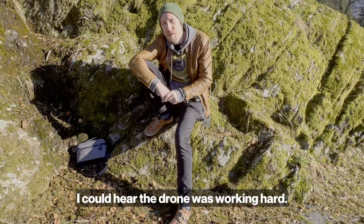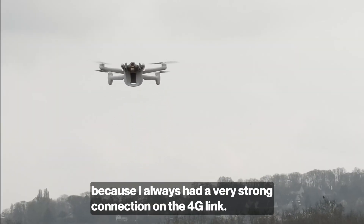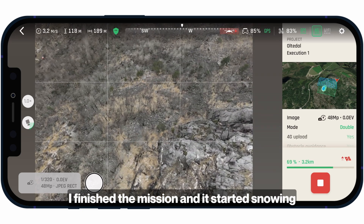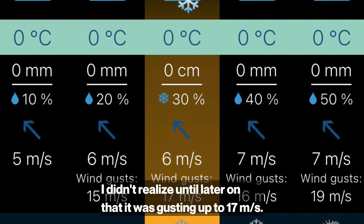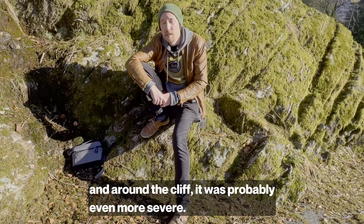I could hear the drone was working hard. I didn't think that much over it because I always had a very strong connection on the 4G link. I finished the mission. It started snowing and I didn't realize until later on that it was gusting up to 17 meters per second, and around the cliff it was probably even more severe.